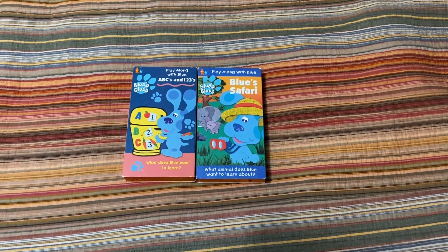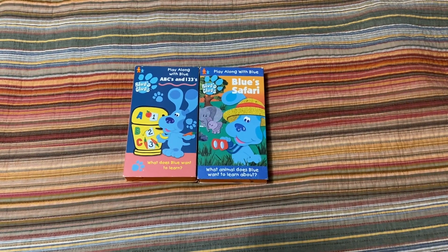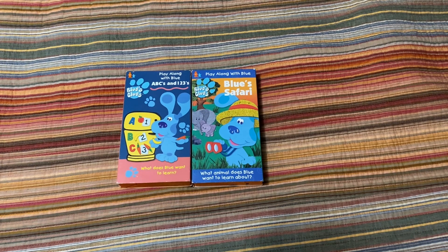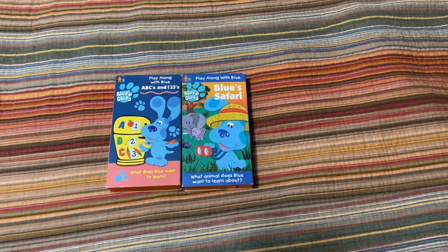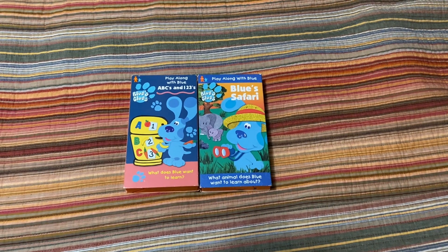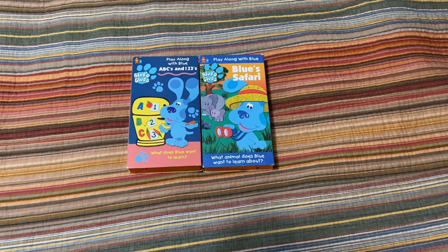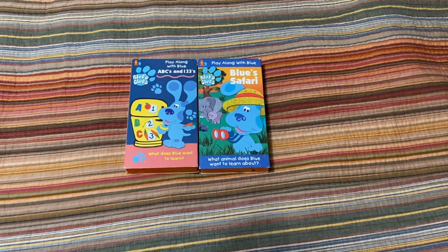This is my first Blue's Clues VHS update. I just wrapped up collecting Sesame Street VHS's and now I am moving on to Blue's Clues. I only got two VHS's that came last Monday on June 17th, so it was technically an update for June 17th of 2024, but now today is June 23rd of 2024. You can call this a belated June 17, 2024 Blue's Clues VHS update — my first and so far only.